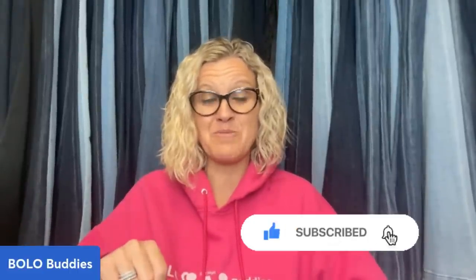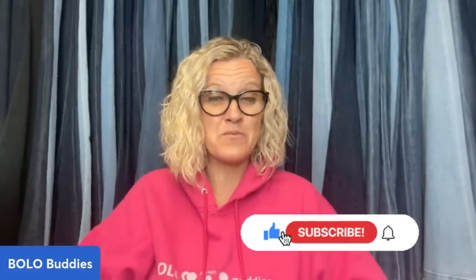Which item surprised you the most? Thank you so much for being here. Thank you for watching. Be sure to like, comment, subscribe, and share. Come check me out on WhatNot — it's linked down below. Thanks for watching.